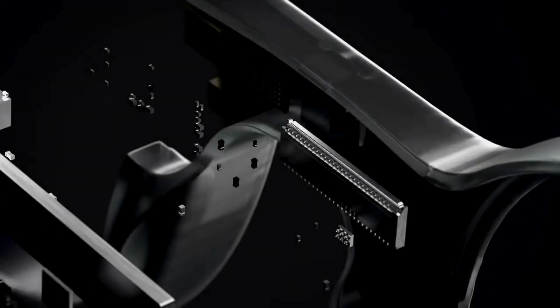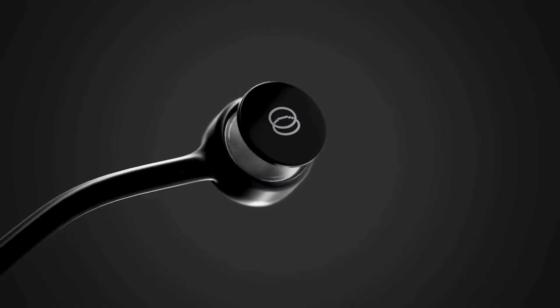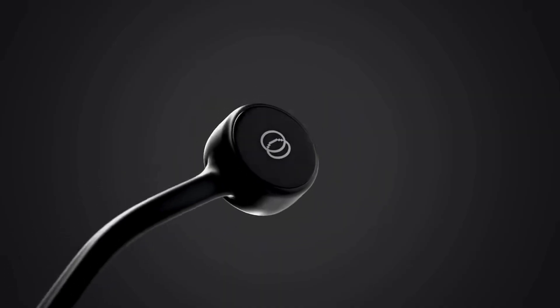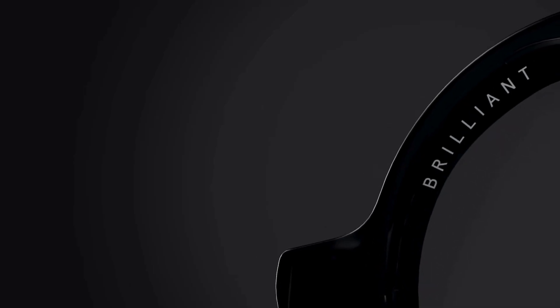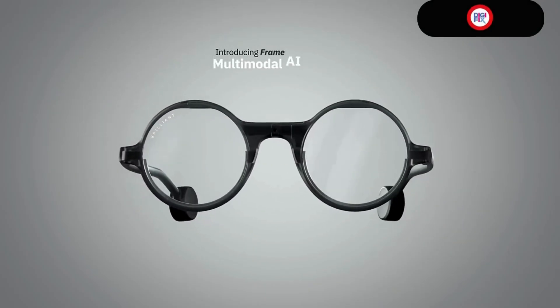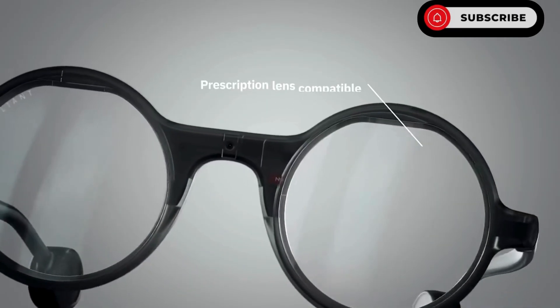What if your glasses weren't just smart, but truly intelligent? Meet Frame by Brilliant Labs, a revolutionary leap in wearable AI technology. These aren't your average smart glasses. Frame is compact, lightweight, open source, and powered by a built-in AI assistant named Noah.